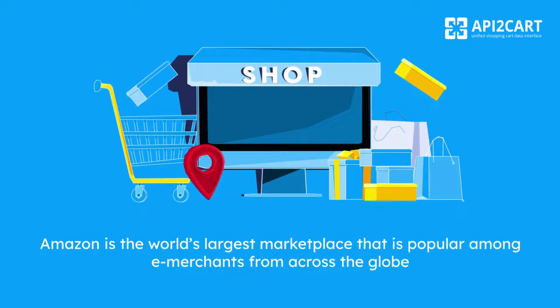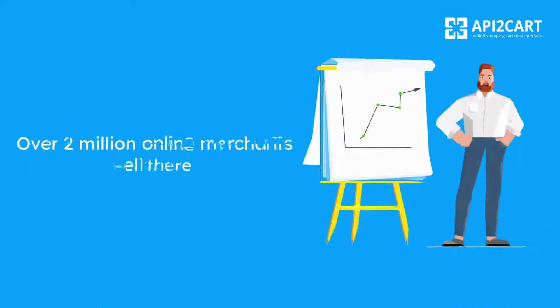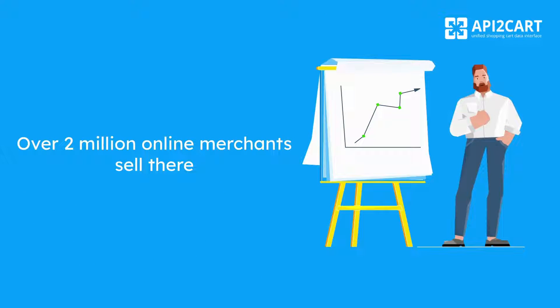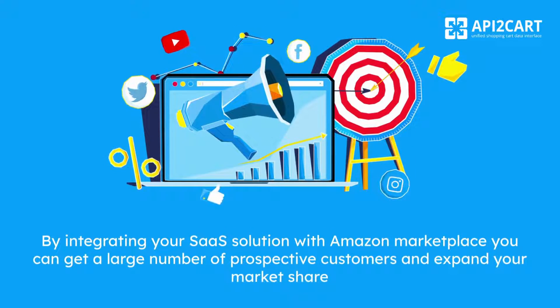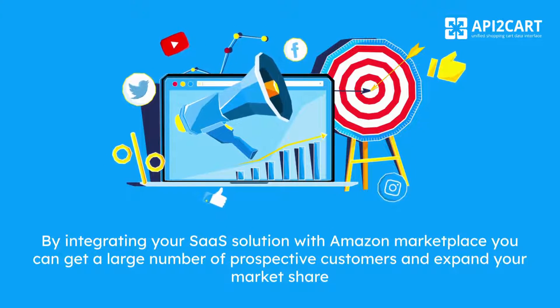Amazon is the world's largest marketplace that is popular among e-merchants from across the globe. Over 2 million online merchants sell there. By integrating your SaaS marketplace you can get a large number of prospective customers and expand your market share.